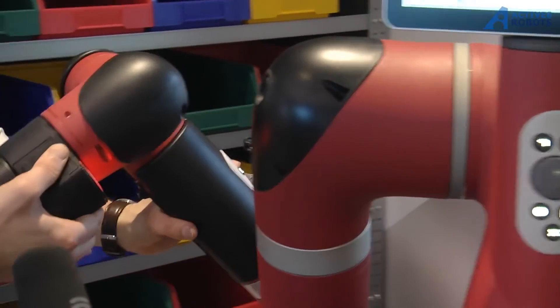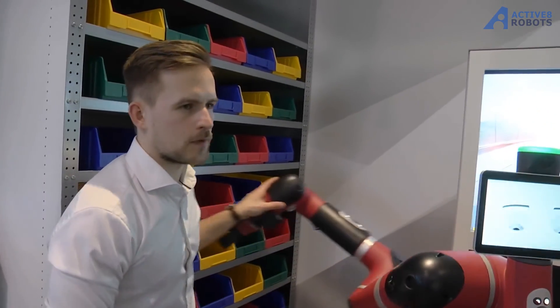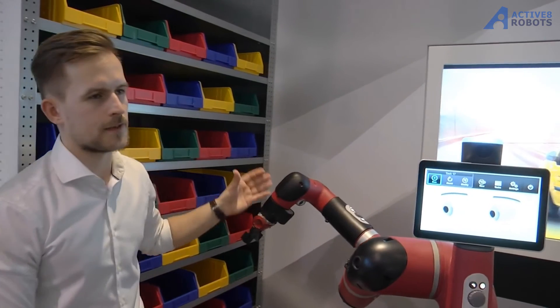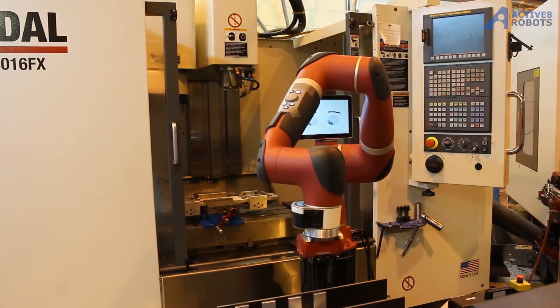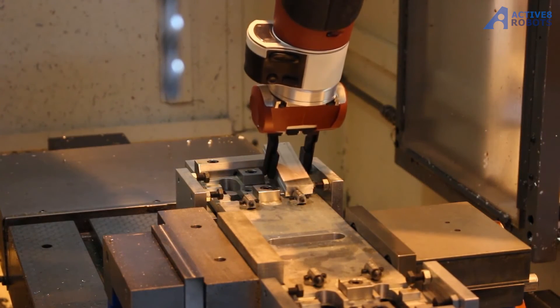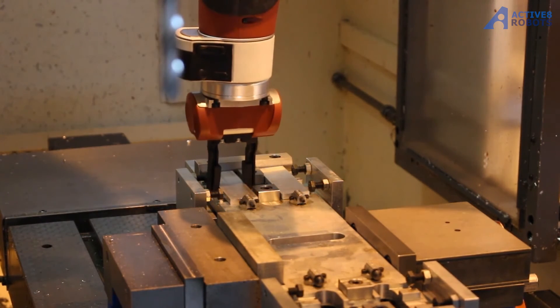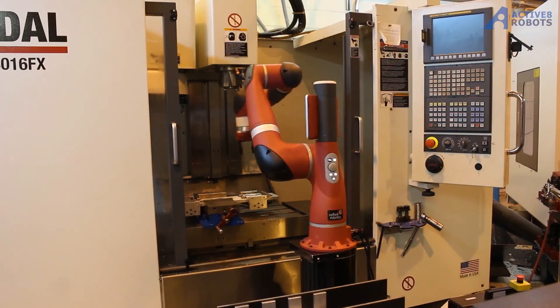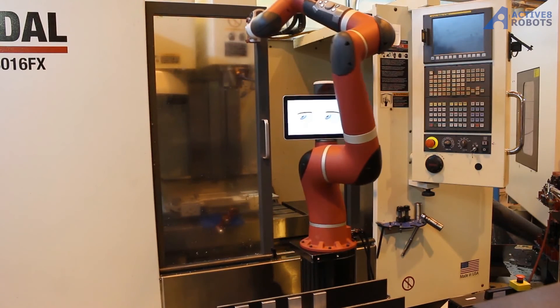Instead of programming, I'm actually showing and teaching the robot what he has to do — where he has to pick and place something — which is as easy as setting up your own smartphone. Using sensing technology enables us to deploy robots in an environment together with people. An industrial robot wouldn't stop if it sees an obstacle. However, this robot detects if something is getting in its way and therefore stops, which enables us to use robots in a safe way.